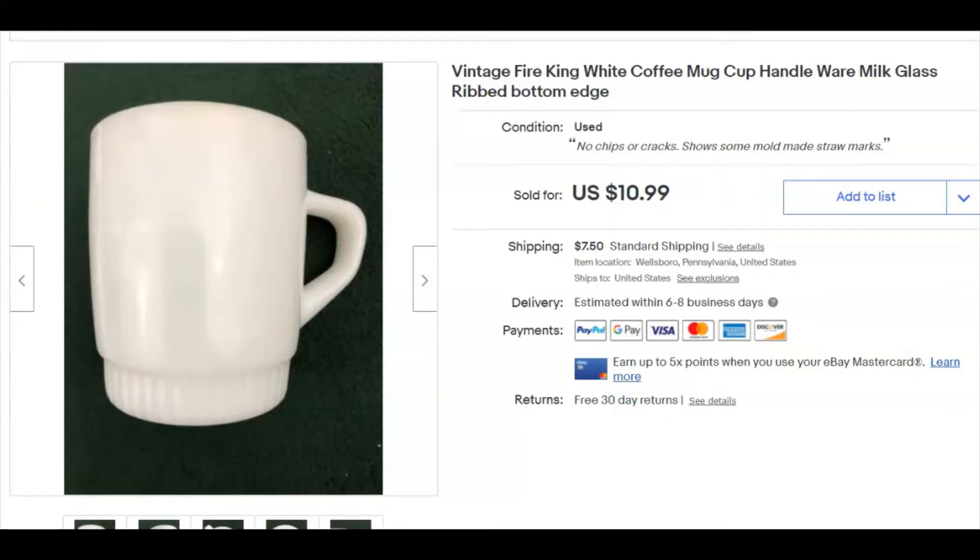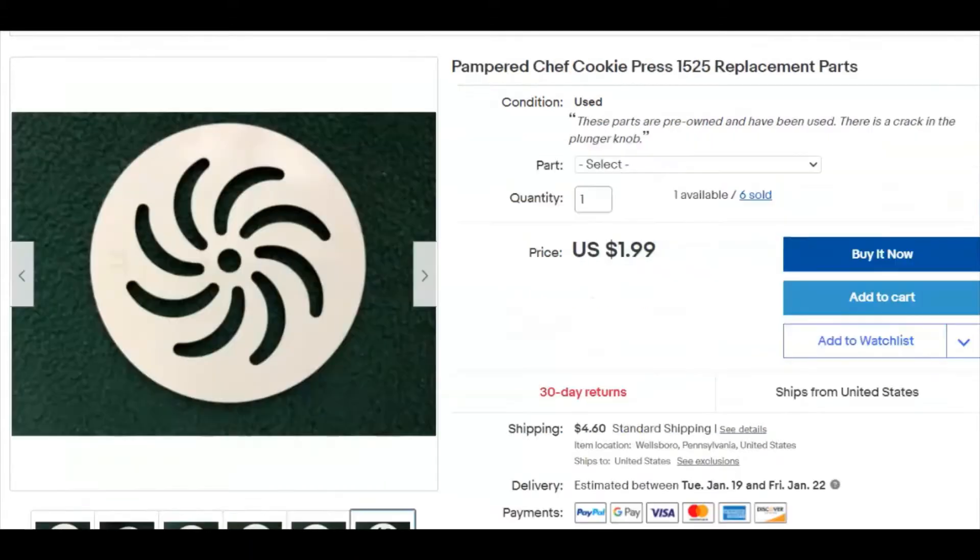Next, just a plain old Fire King coffee mug. You'll notice the bottom of them — the way they're designed, they're designed to be stacked inside one another in your cabinet, which is pretty cool. I paid 79 cents for this at the Goodwill, listed it May 6th, 2020, and sold it December 22nd for $10.99 plus shipping.